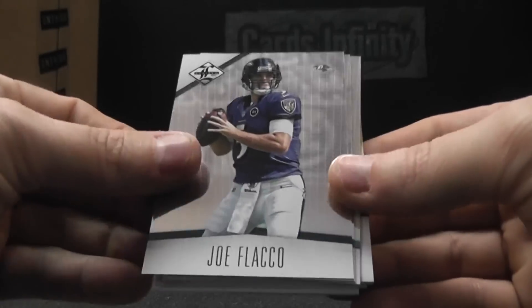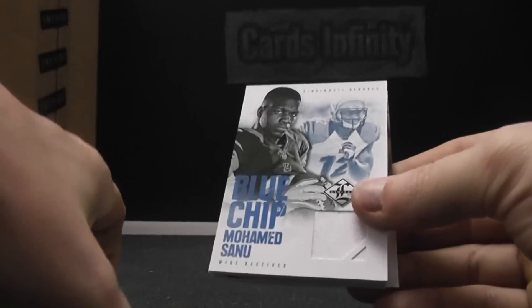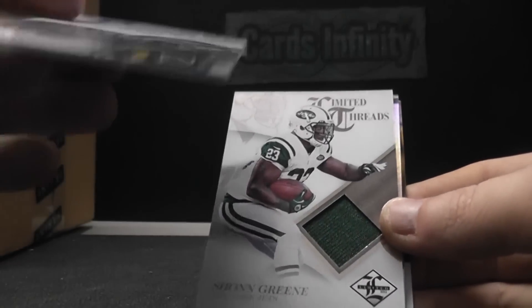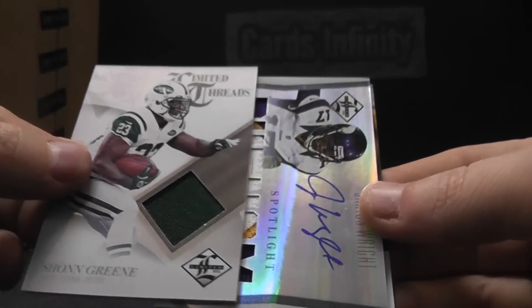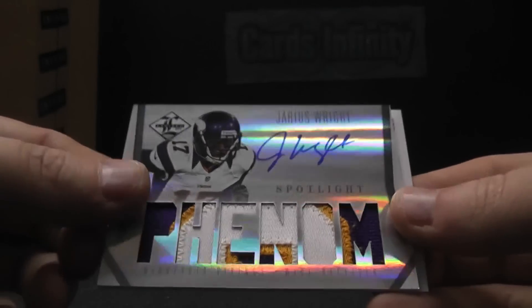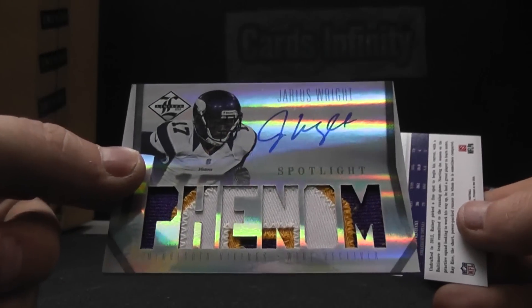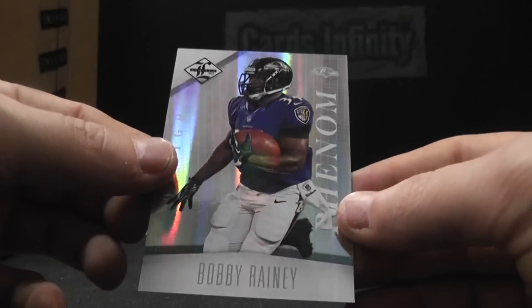Akeem Nix. Joe Flacco. Jerome Bettis. We have a jersey of Mohamed Sanu — that one's to 99. Jersey of Sean Green — good looking patch on that one, to 99. Jarius Wright Phenoms patch — nice chunk — number 30 of 49. And that last one's to 49, Bobby Rainey.